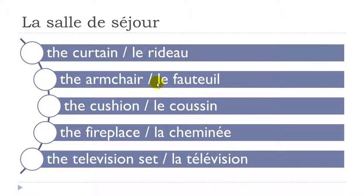One more time. Le rideau. Le fauteuil. Le coussin. La cheminée. La télévision.